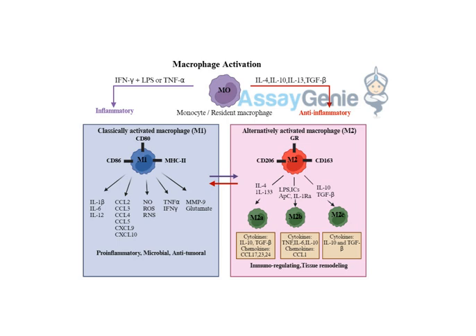If this balance is disrupted, you can end up with chronic inflammation or impaired tissue repair, which can prolong the infection or lead to other complications. This makes you think of chronic infections like tuberculosis or even some of the challenges seen with long COVID. Manipulating macrophage activation to enhance pathogen clearance and promote tissue repair could be key to improving outcomes for these conditions.